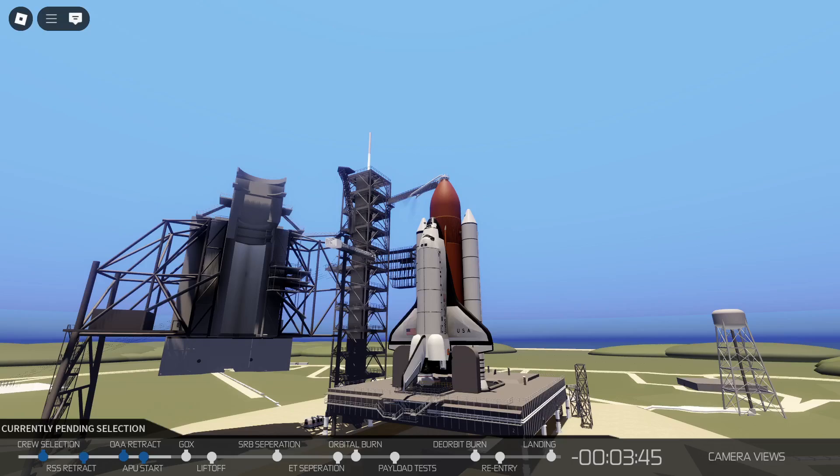The liquid oxygen replenish system has been turned off in preparation for pressurization of the tank for the launch. T-minus 3 minutes, 35 seconds and counting. The elevon, speed brake, and rudder are being moved through a pre-programmed pattern to assure that they'll be ready for use in flight.